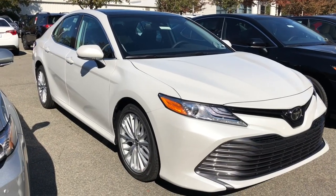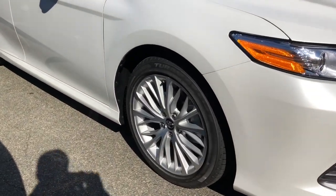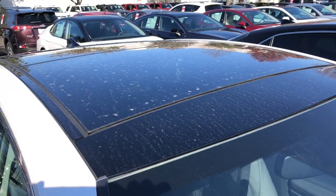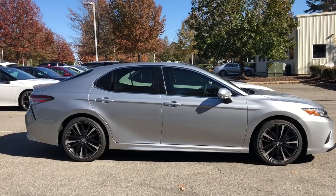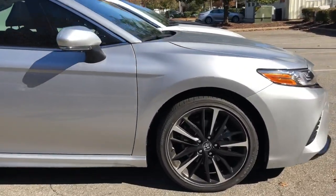The XLE V6 is the same as the XLE four-cylinder — 18-inch wheels, side turn signal, blind spot monitor. This one has the option of a panoramic glass roof. The XSE V6 shows off its 19-inch rims, looking proud like a phoenix strutting its stuff.